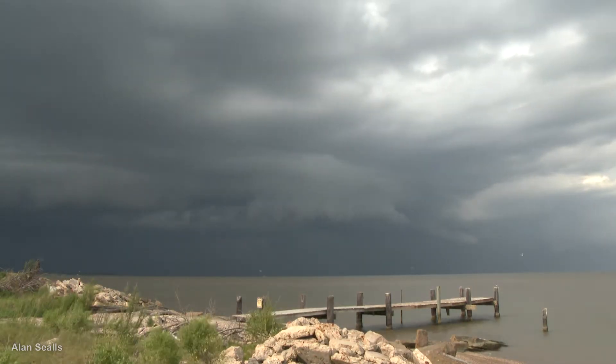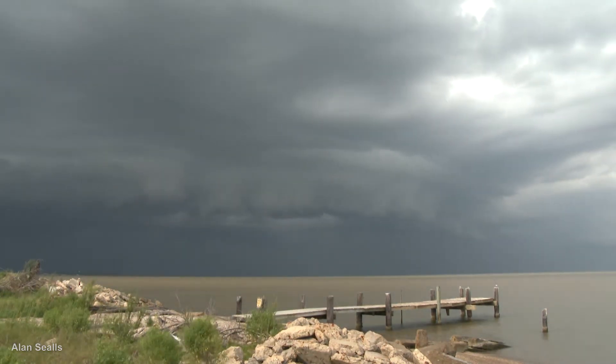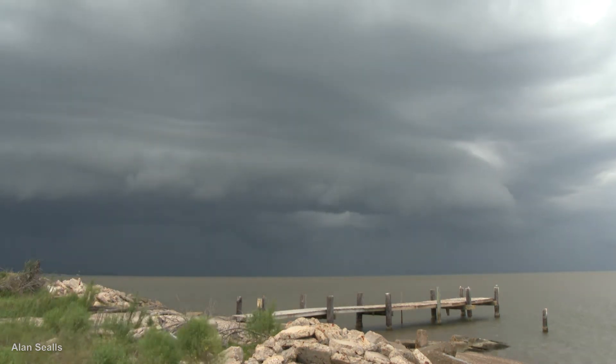Because the shelf cloud may stick out in front of the storm, it can be directly illuminated by the Sun, making it appear really bright compared to underneath the thunderstorm.